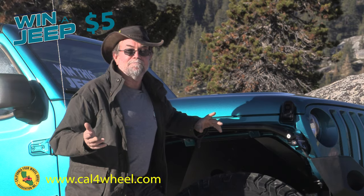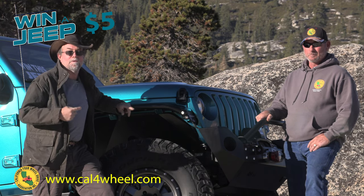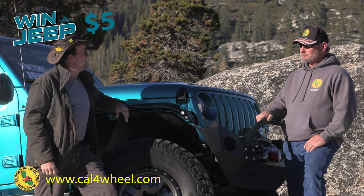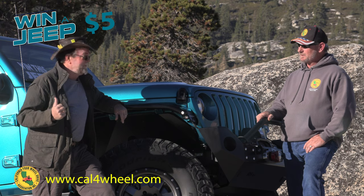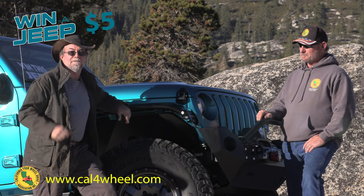All right, so there you guys have it. Don't forget to check the link at the top of this post. Go to Cal Four Wheel's website and get some $5 tickets for this awesome 2020 Wrangler Sport — fully decked out with a Warn winch, BF Goodrich tires, Raceline wheels, a Power Tank, cool stuff from Metal Cloak and Rock Hard. We will see you on the trail.